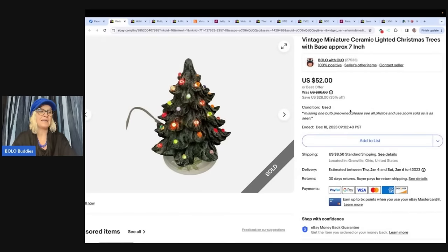The first one is mine — a vintage miniature ceramic lighted Christmas tree with base, approximately seven inches. These range in colors, sizes, and different types of bulbs, but they are almost always a Bolo. I got this in a thrift store mystery box. I used to buy Christmas mystery boxes at a thrift store and found a lot of big money Bolos. This Christmas tree probably cost me a couple bucks and I sold it for $48 plus shipping.